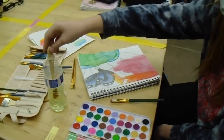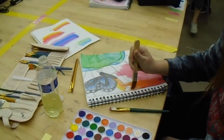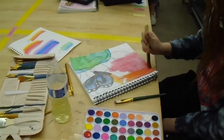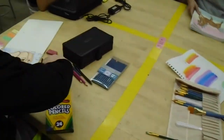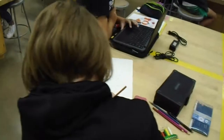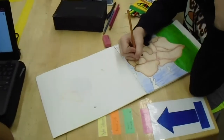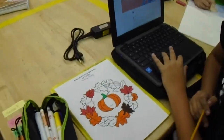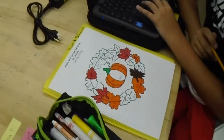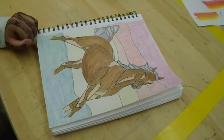Our students at this time are working on a stained glass portrait of a favorite character, person, animal, or subject. They are working with colored pencil, marker, or watercolor. They are making great progress on this, and you can see the variety of work that is being done.